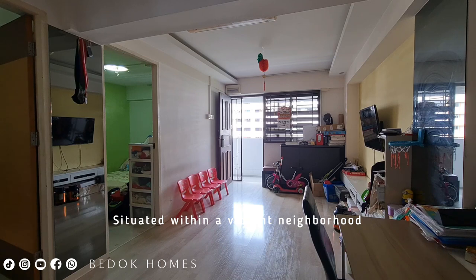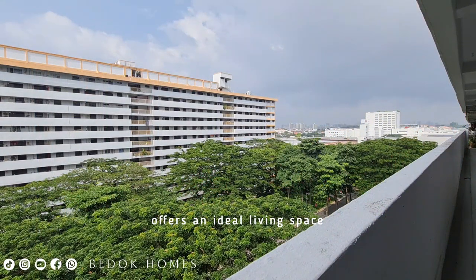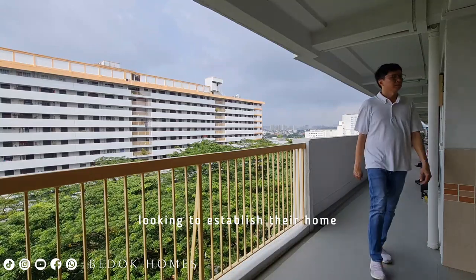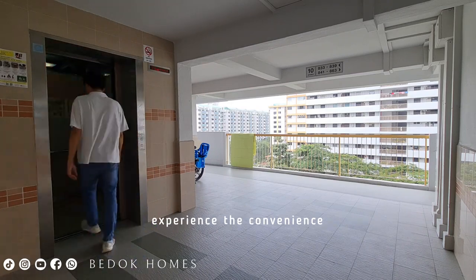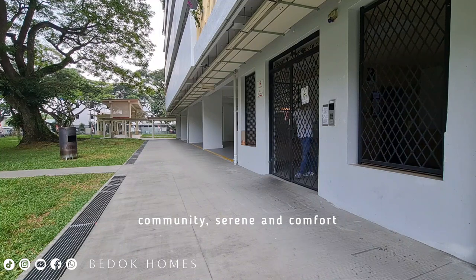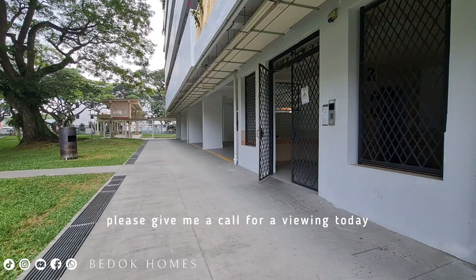Situated within a vibrant neighborhood, this well-maintained home offers an ideal living space for singles, couples, or small families looking to establish their home in the heart of Bedok. If you would like to live in Bedok and experience the conveniences, community, serenity, and comfort all in one place, please give me a call for a viewing today.